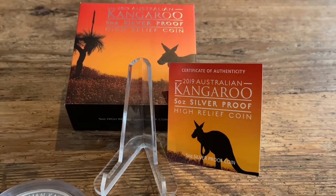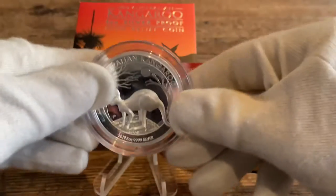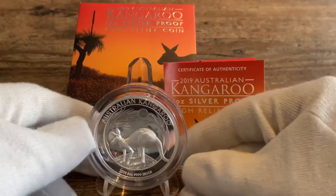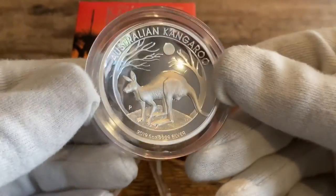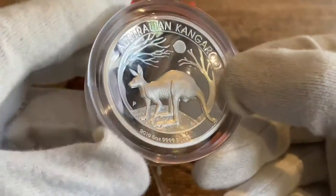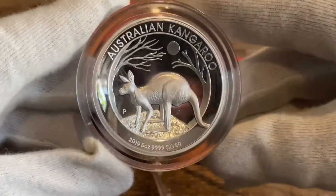Hello YouTube and welcome to my second video. I am NL Gold Silver and I want to show you the coins which I received today. The first one is a big one — a five ounce high relief kangaroo. I found this on a German website for under 200 euros, so I think the price was very good.